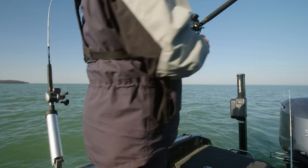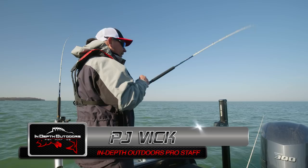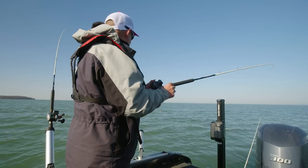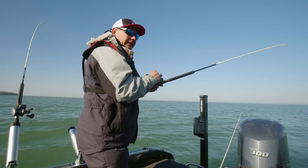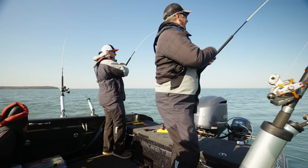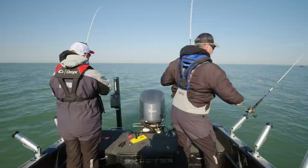There we go — that one's on the 35-35 pink chrome. Pretty easy to see a pattern here. We put out a bunch of bright lures, purples and everything, and it just comes back to the chrome. Sunny day — brighter, flashier, the better. Swimming right along. Oh, middle board — that's a nice fish.